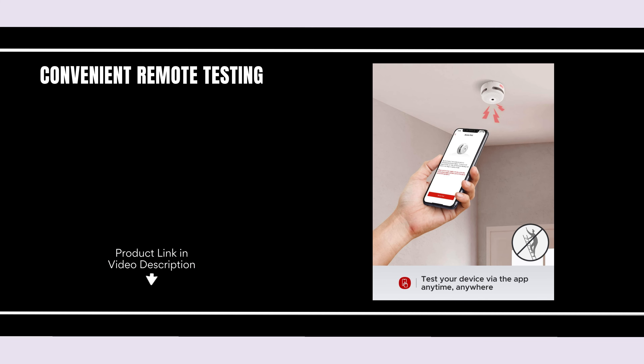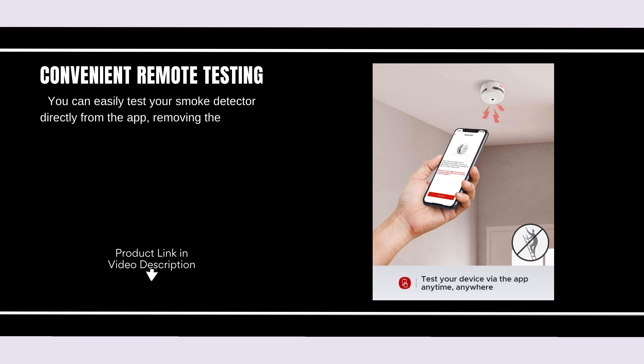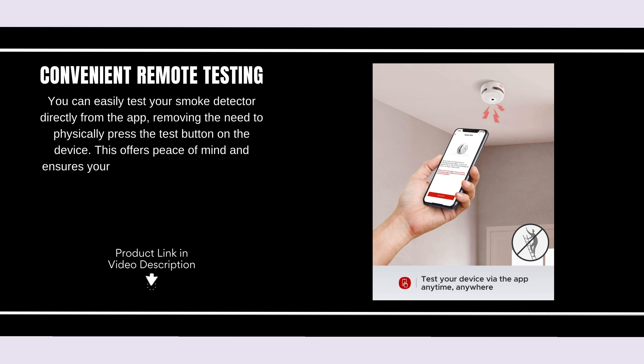Convenient Remote Testing. You can easily test your smoke detector directly from the app, removing the need to physically press the test button on the device. This offers peace of mind and ensures your system is always functioning properly.